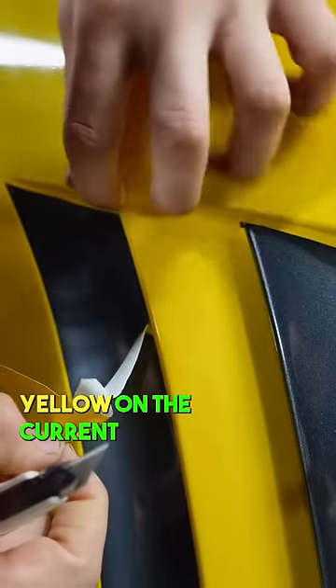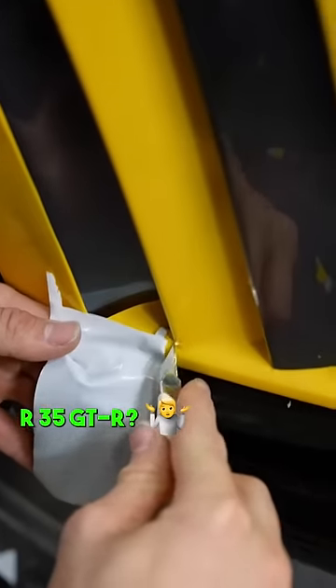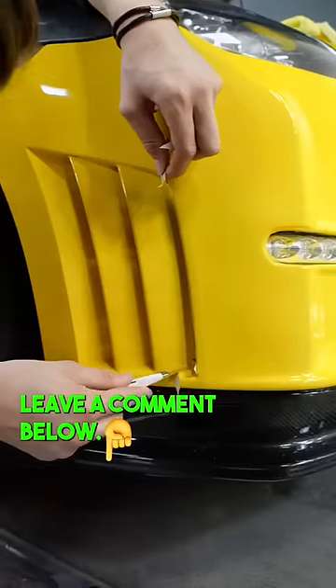Should Nissan have offered yellow on the current R35 GTR? Leave a comment below.